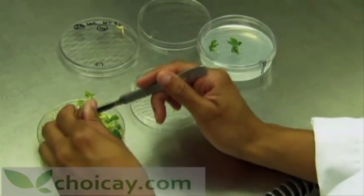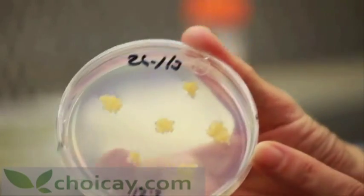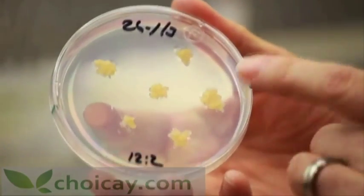Here in the Plant Tissue Culture Lab, this is where we actually put these genes into the plants so that we can see whether they work, develop the plants, and then deploy them — eventually, we hope — to the field in Africa.